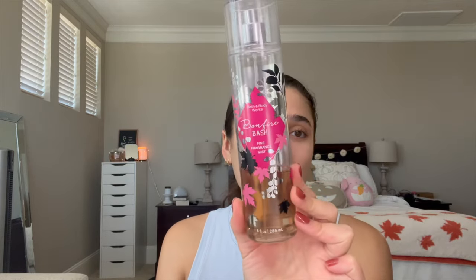For my sprays today, I'll be using Bonfire Bash in the Fine Fragrance Mist. This one is getting old — it's from 2018. I can actually tell the color is changing; it's a little more brown than it used to be, it used to be more of a gray color. So I definitely need to finish this off in the next couple of months before it goes bad. The notes are Vanilla Bourbon, Creamy Sandalwood, and Cashmere Musk — the perfect marshmallow vanilla pumpkin marshmallow combo.